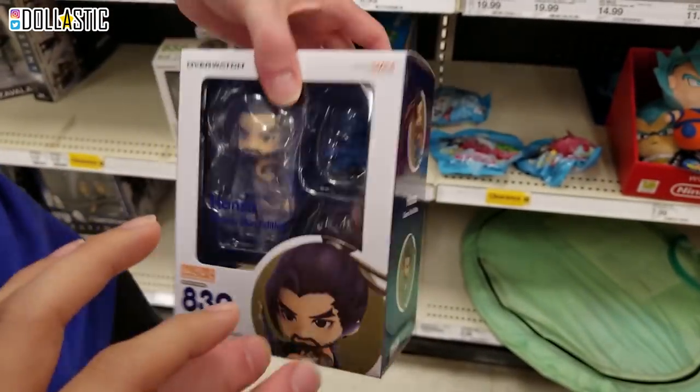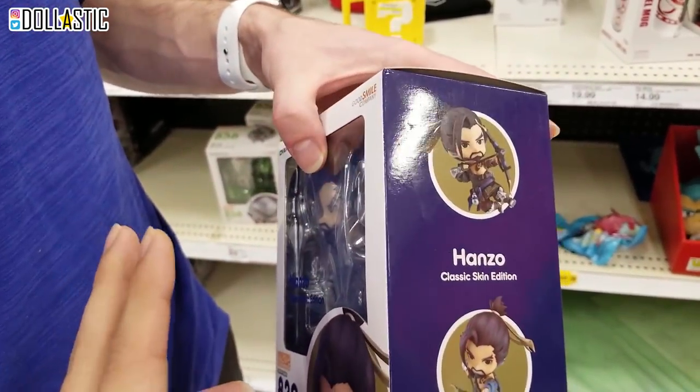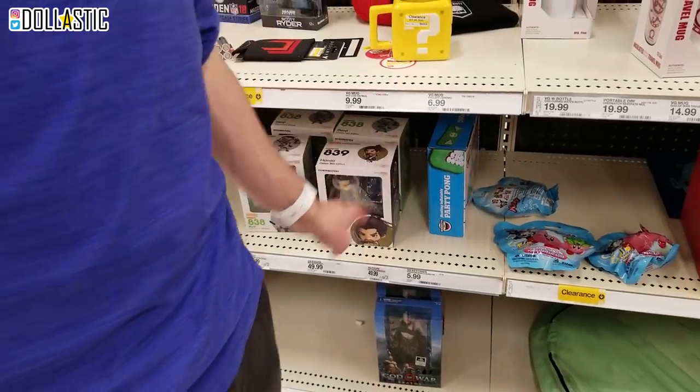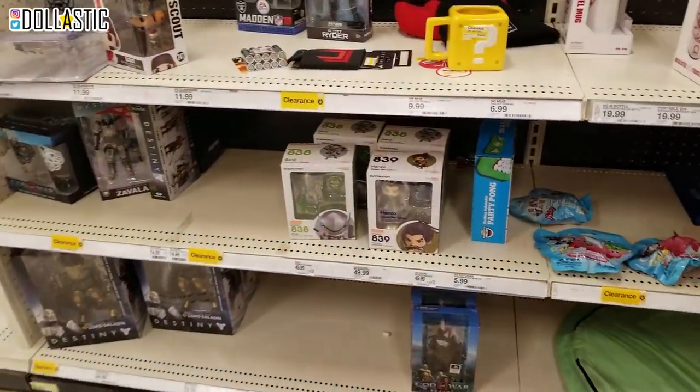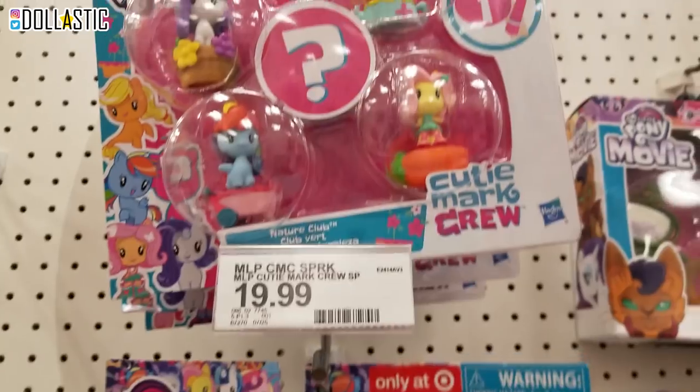He has every single one of them except for D.Va, Hanzo, and Genji, right? No, I have Hanzo and Genji - they arrived already. Yeah, I have all of them except for D.Va, Junkrat, and Sombra. They arrived like two weeks ago. Oh, whoops.